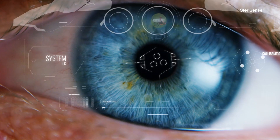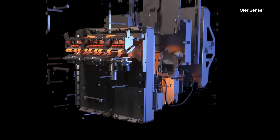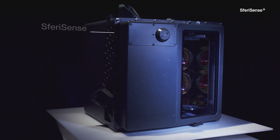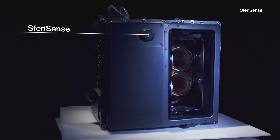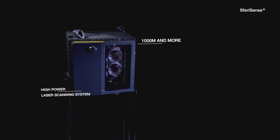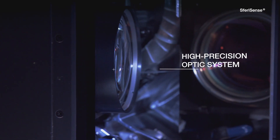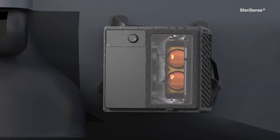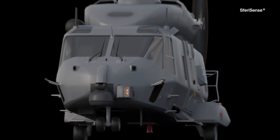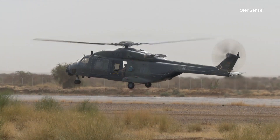The solution would be an additional eye for the pilot — and this solution already exists in SferiSense. SferiSense is an eye-safe high-power laser scanning system covering distances up to 1,000 meters or even more. Due to its mounting position in the nose, it can observe the scene in front of the helicopter by utilizing invisible light.